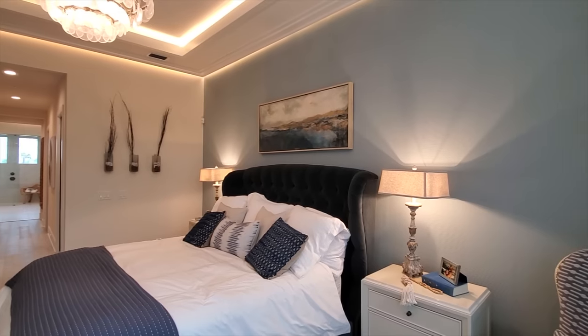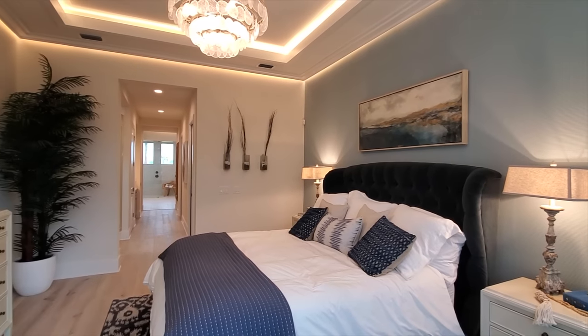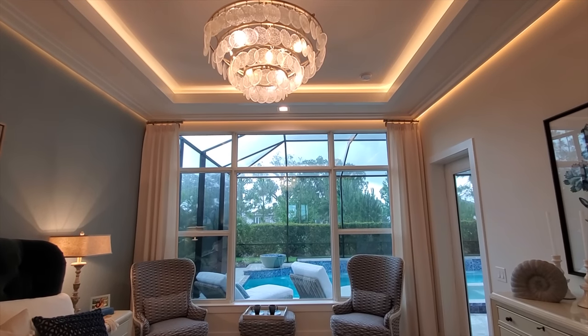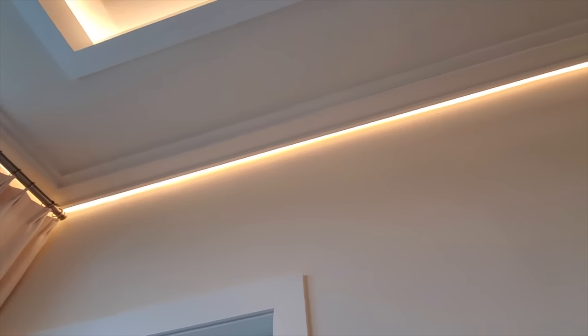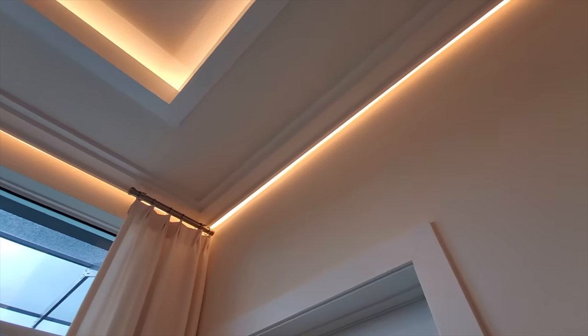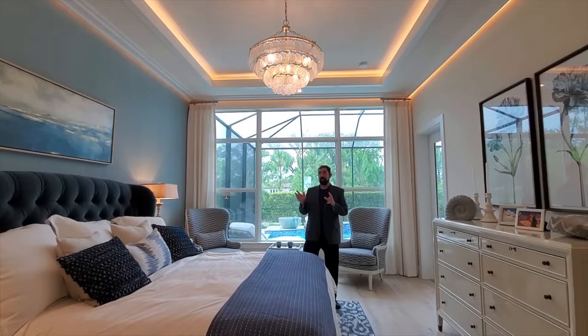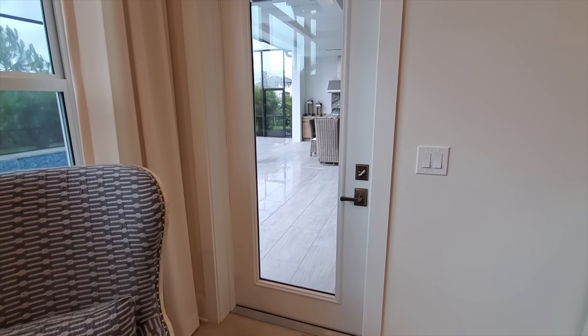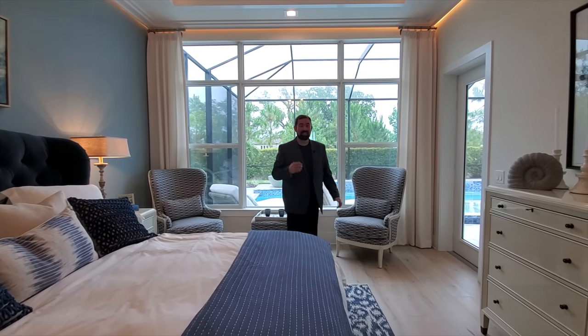The primary bedroom itself is very spacious. The first thing you notice is a window that goes nearly all the way up to the ceiling, and above, a beautiful chandelier. The ceiling is particularly impressive — a tray ceiling with recessed lights on the tray, plus lights going all the way around the perimeter of the ceiling as well. There's textured wallpaper on the walls with different tones of white, gray, and blue. A door leads out to the outdoor living area and pool.